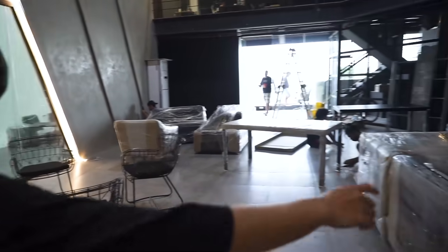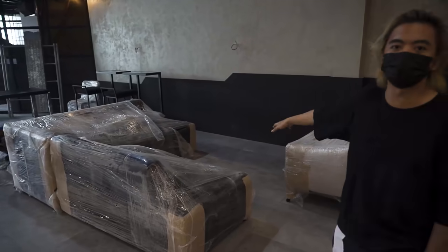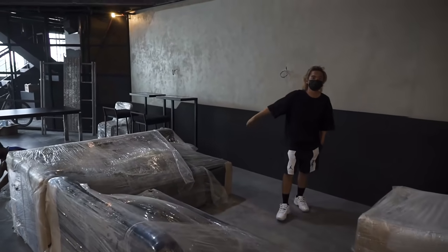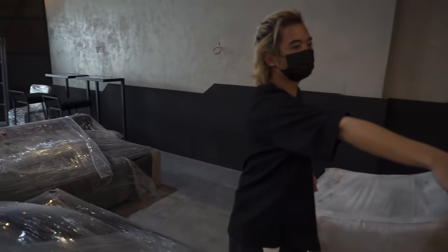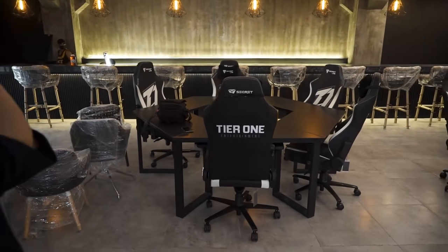This is what it looks like now. We'll have a couch set up here, and we're looking to get a PS5 and a TV in this area so people can play games. That's the gaming area I've been talking about for the longest time.